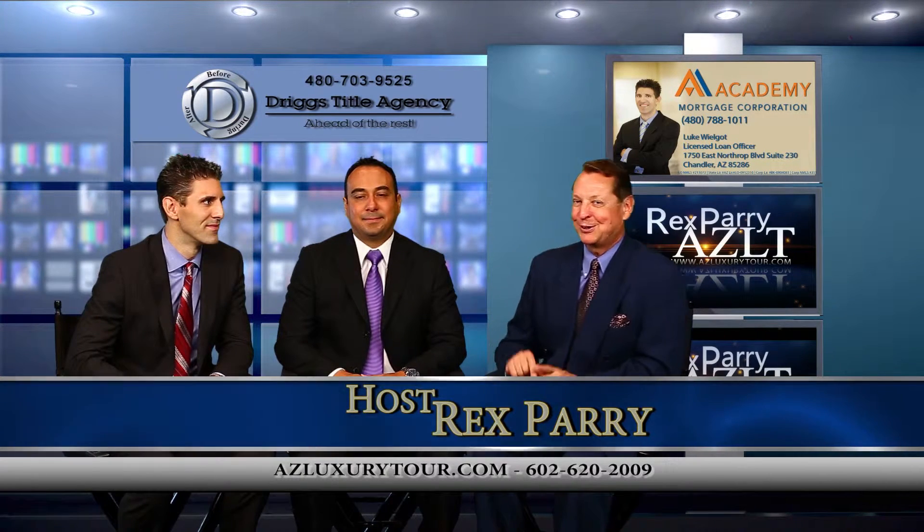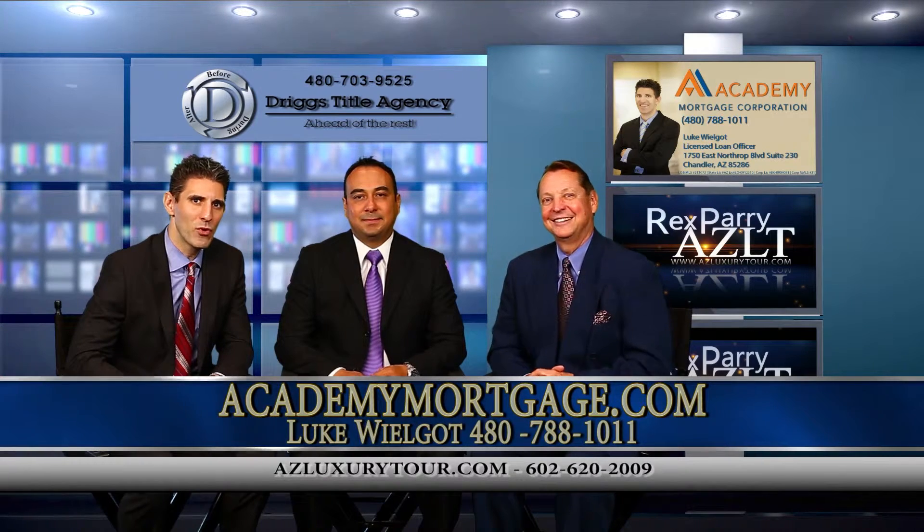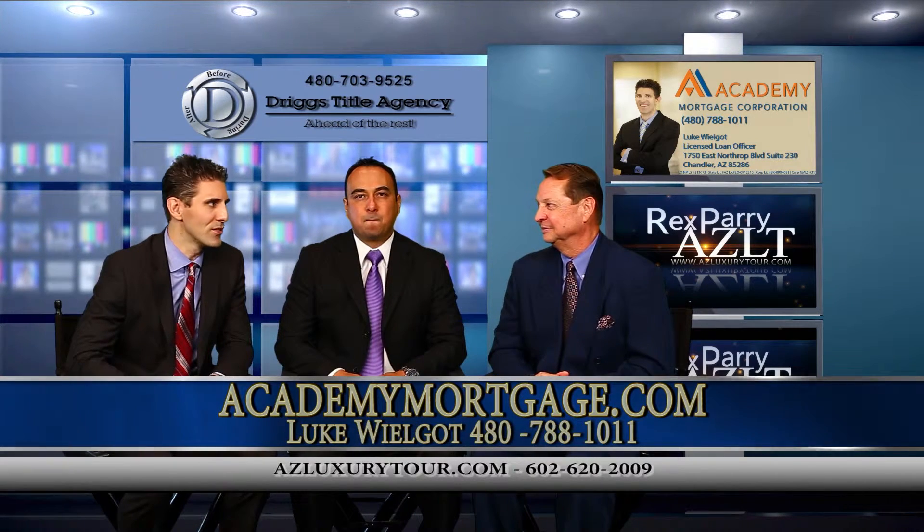And you know what those prices are. Our co-host is Luke Wilgot with Academy Mortgage, and I work out of our Chandler, Arizona location.